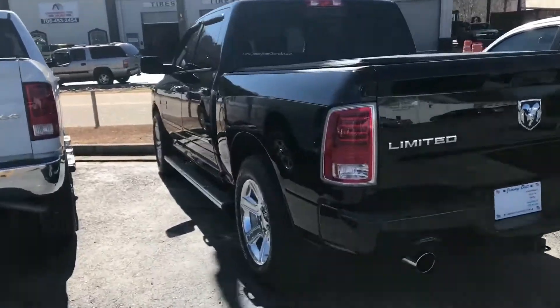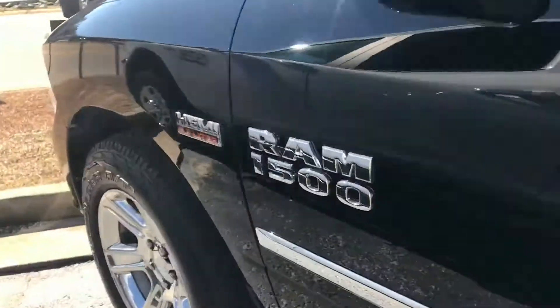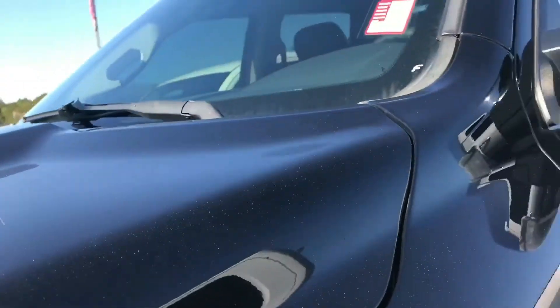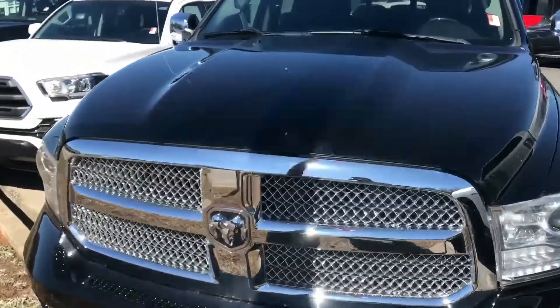Hey Cam, Celca Perez with Jim and Britt Chevrolet. Just to show you some of the Ram trucks that we have here. This is a limited 5.7 crew cab, 2014. Pretty much fully loaded, low mileage.